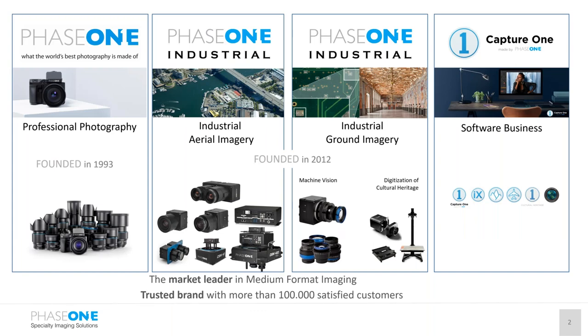Phase I began in the early 90s as a medium format camera provider for professional photographers. There are many conversations that can't be made without mentioning Phase I in connection with medium format — they're almost synonymous. Phase I has since grown into multiple divisions addressing imagery needs in the industrial world, including aerial imagery for mapping, inspection, change detection, monitoring, and surveillance, as well as ground imagery for machine vision, mobile mapping, and cultural heritage.